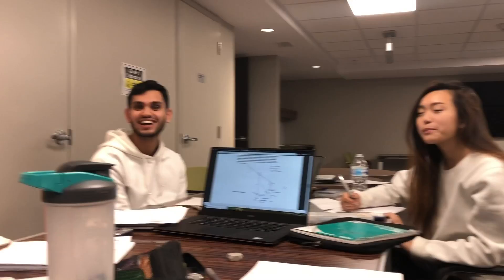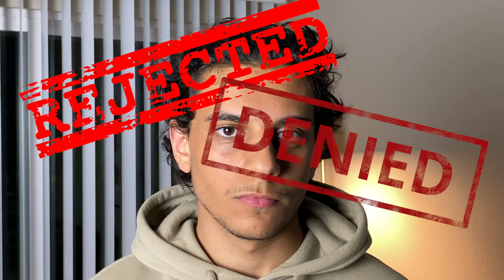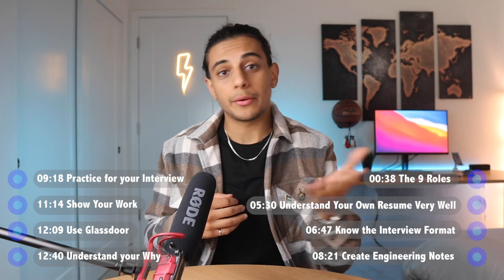Over the last six years, I've applied to hundreds of different job openings at Apple. Out of those hundreds, I was selected to do an interview for nine different positions. I'll explain what the nine roles were, when I interviewed for them, and some of the lessons I learned from being rejected — so you can learn from my mistakes and not get rejected yourself.